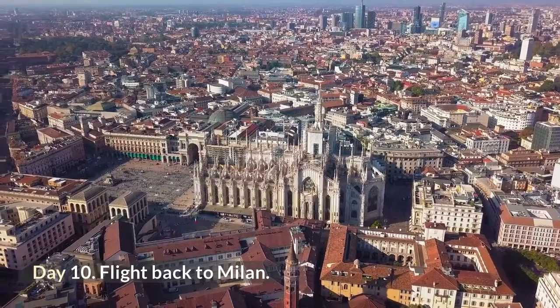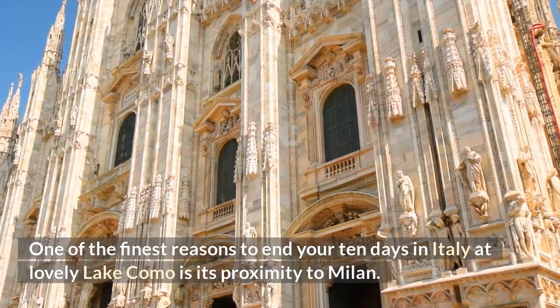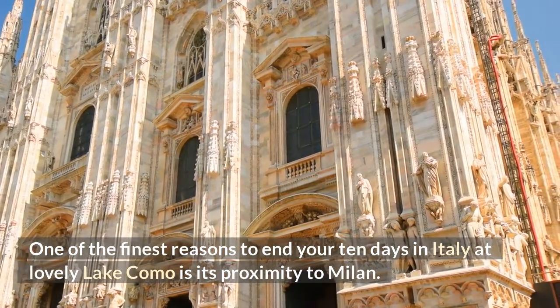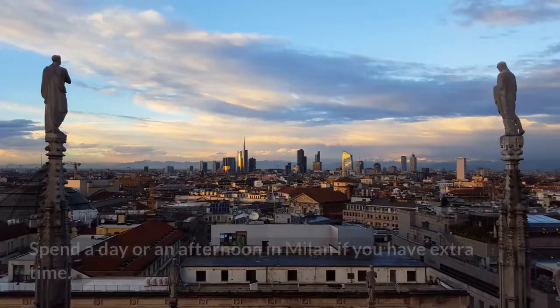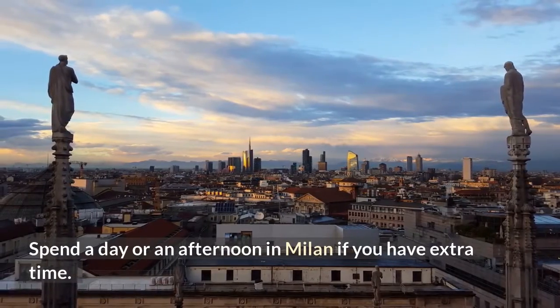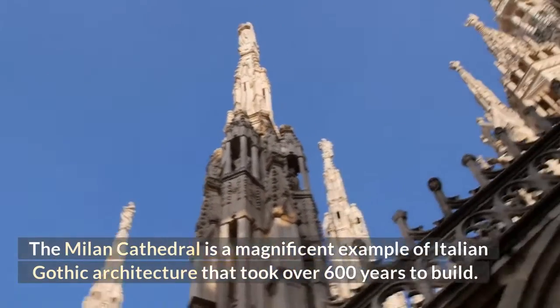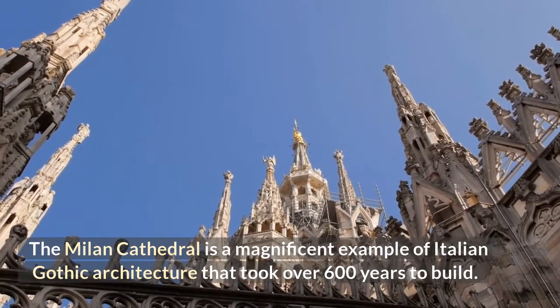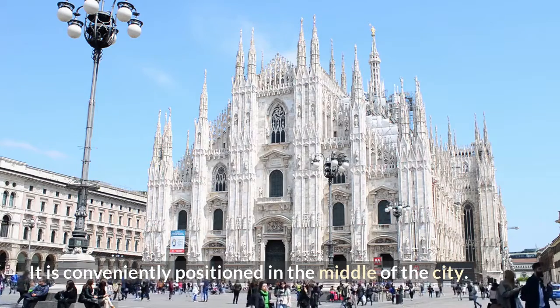Day 10: Flight back from Milan. One of the finest reasons to end your 10 days in Italy at lovely Lake Como is its proximity to Milan — in roughly an hour, you can drive from Lake Como to Milan airport. Spend a day or an afternoon in Milan if you have extra time. The Milan Cathedral is a magnificent example of Italian Gothic architecture that took over 600 years to build and is conveniently positioned in the middle of the city.